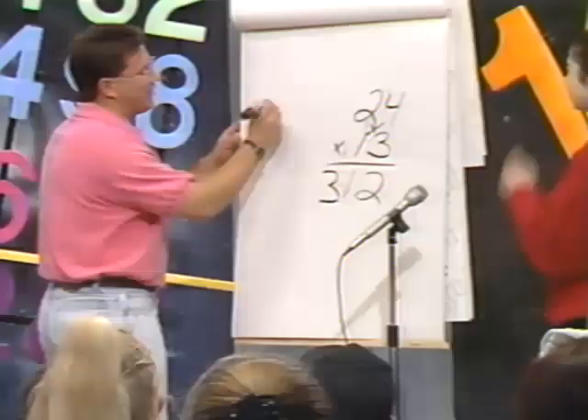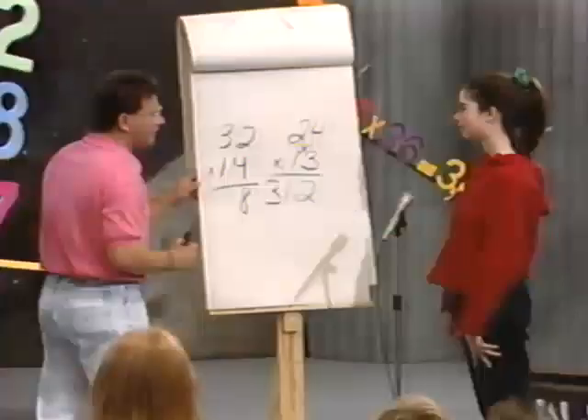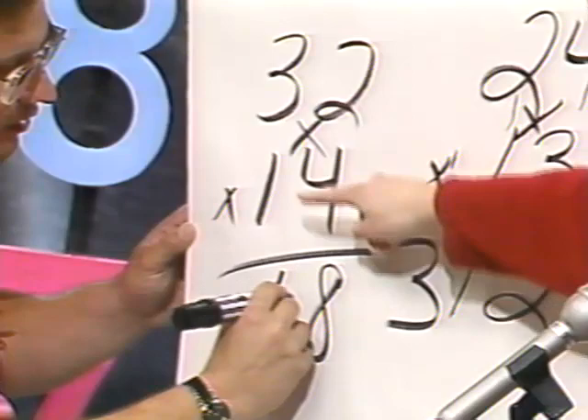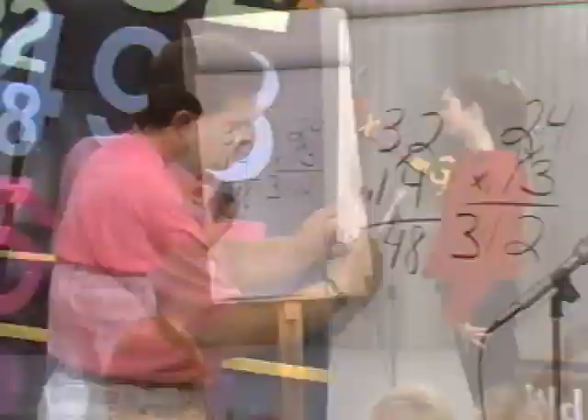What's 32 times 14? What do we do first? 4 times 2 — 8. Now cross multiply. 4 times 3 is 12, and 1 times 2 is 2, so 14. Write down the 4 and carry 1. Then multiply 3 times 1 — you get 3 — and add the 1, is 4. So the answer is 448. Very good.